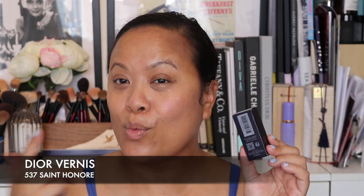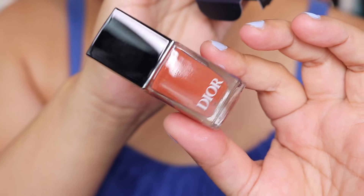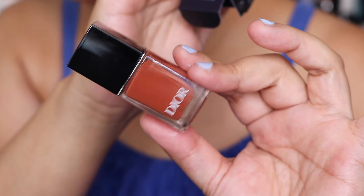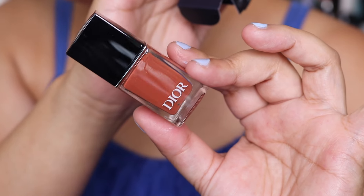On another note, as I was walking out after I made my purchases I saw this colour as well. This is 537 Saint Honoré — it's a really gorgeous, sophisticated shade and I had to pick this up as well. This is the shade and it's stunning. I will definitely put this on in another video for you so you can see how this looks.